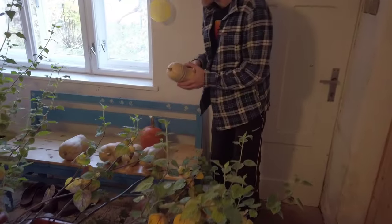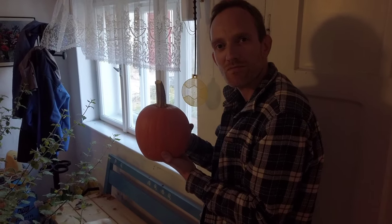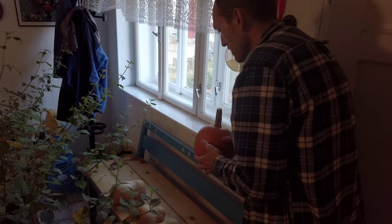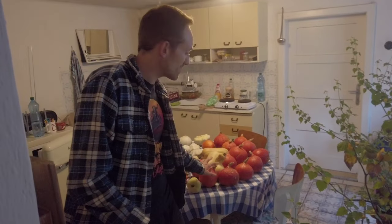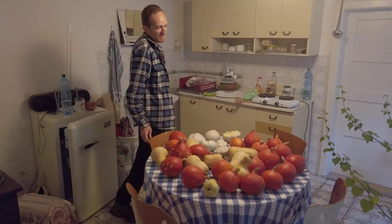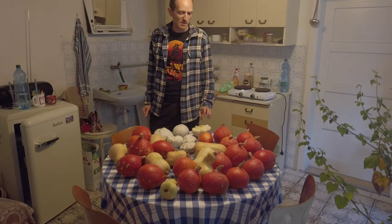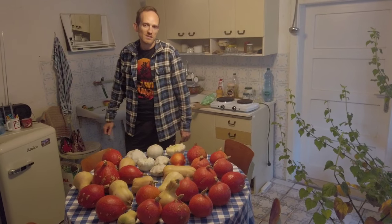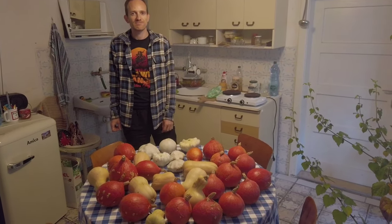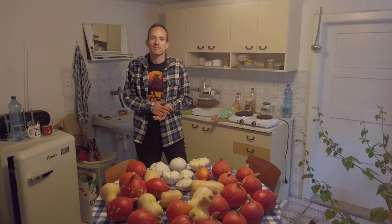We have more butternut squashes here and also one more Halloween pumpkin — we call it Mexican pumpkin here. We are in our guest house, so our guests are now the pumpkins and squashes. They will rest here during winter, though we may later move them to the main house because it gets quite cold and humid here and they could go bad. They are travelers experiencing more places.